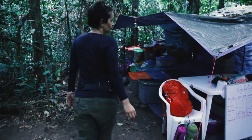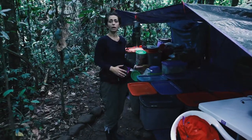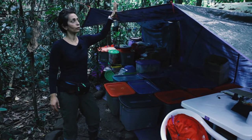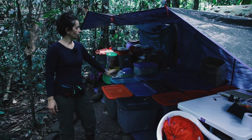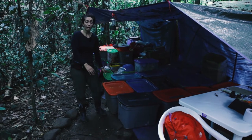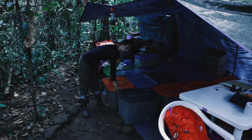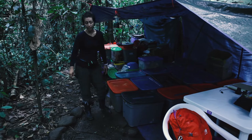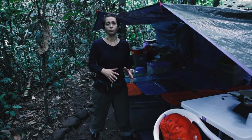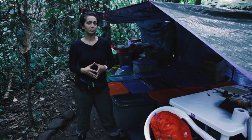Now I'm going to take you through to our stores. This is where we store all the food and equipment. It's really important to protect the food from rain and also from animals in the jungle. All our food and equipment is stored in sealed boxes so rats can't get to them — and apart from being dirty, rats attract snakes, which we certainly don't want in base camp.